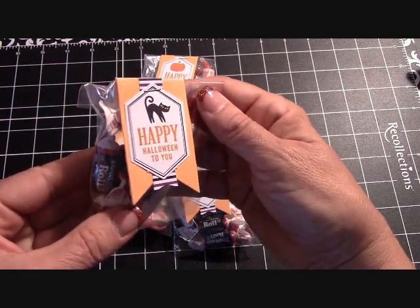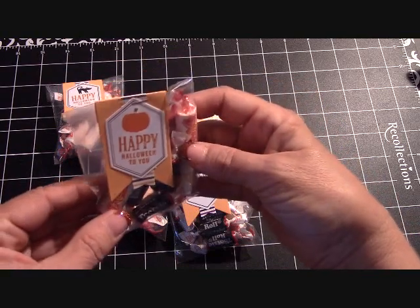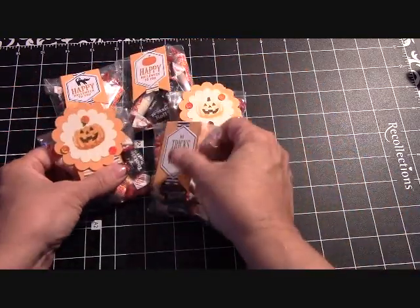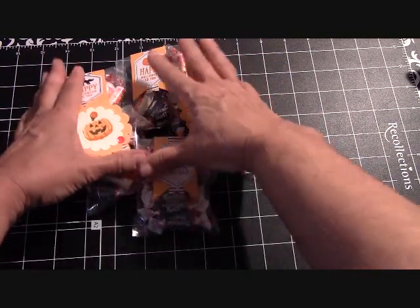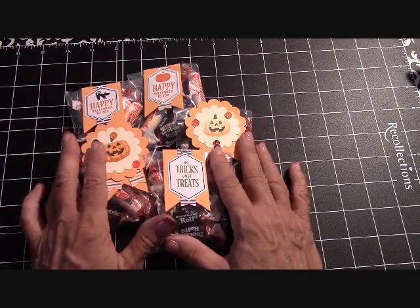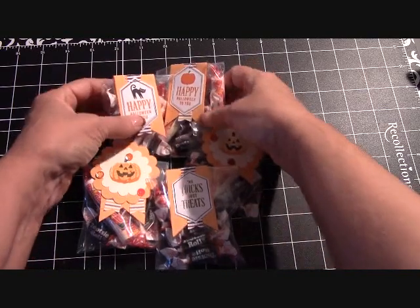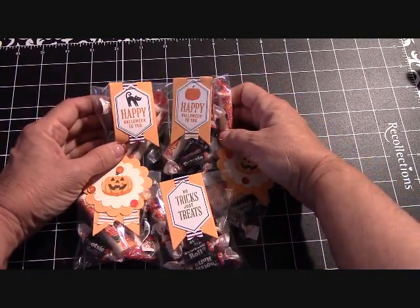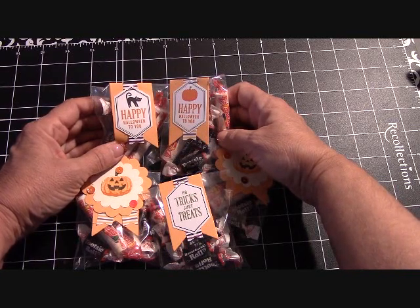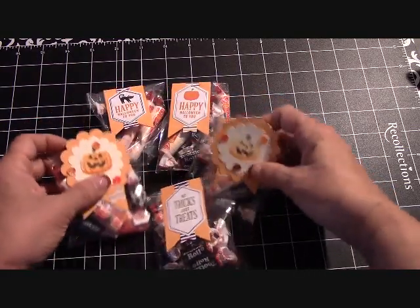For you guys that are working and don't have time for the kiddos and their treat bags for school, you can email me at joannemaddy at outlook.com and I will get back to you about these treat bags. This is for local pickup only. I live in Erwin, Tennessee, so this is for Erwin, Johnson City, and Elizabethton — we can meet and I can deliver these to you.